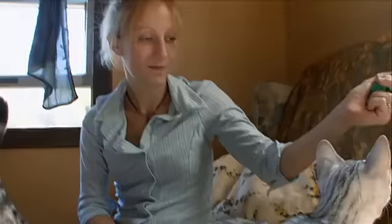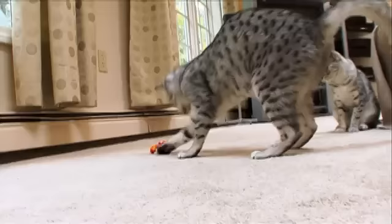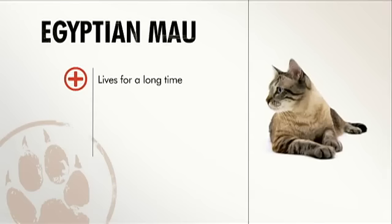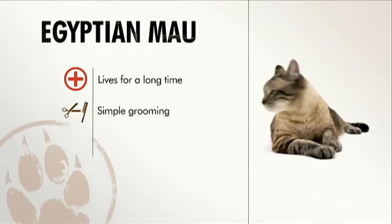Egyptian Maus are extremely loyal animals who are possessive with their owners and their toys. They make good family pets — this is a cat that wants to be a part of the family. In general, Egyptian Maus don't have too many health problems and can live past 15 years of age. Grooming is pretty simple and they make good family pets.